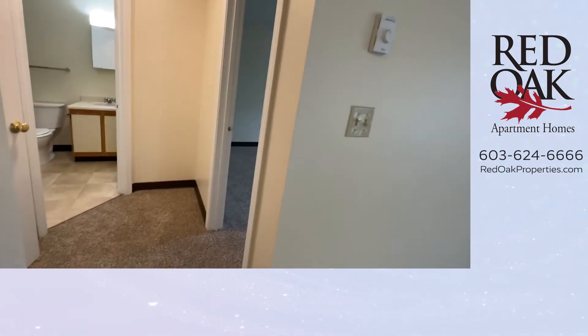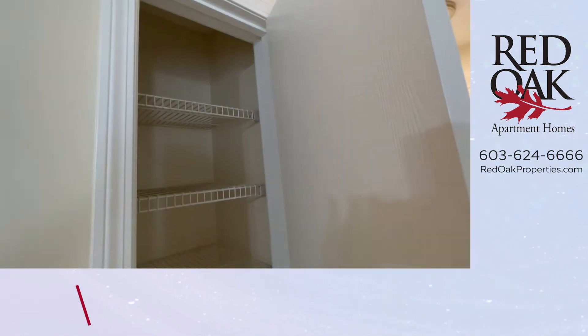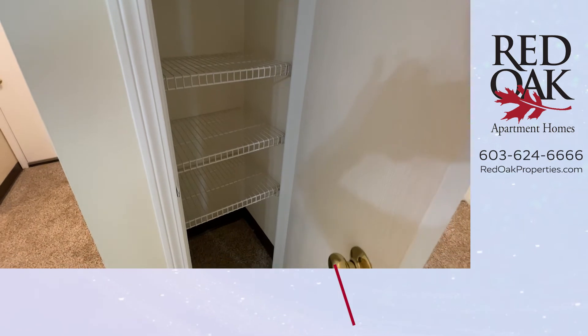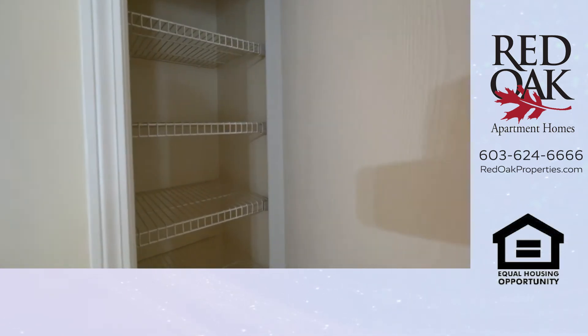The amenities here are just fantastic. As we go down your hallway, you'll see you have a great linen closet — could also be a pantry if all that kitchen storage isn't enough. There's plenty of room here with lots of wire shelves.